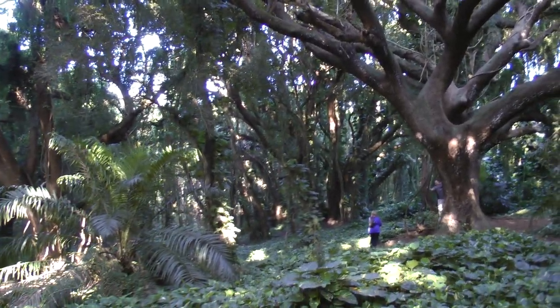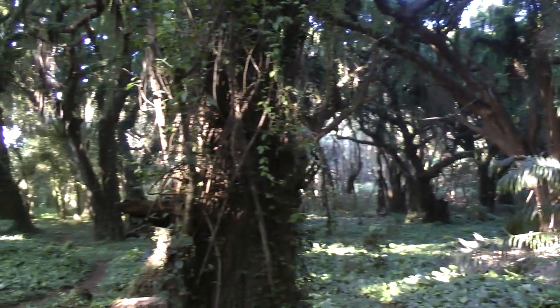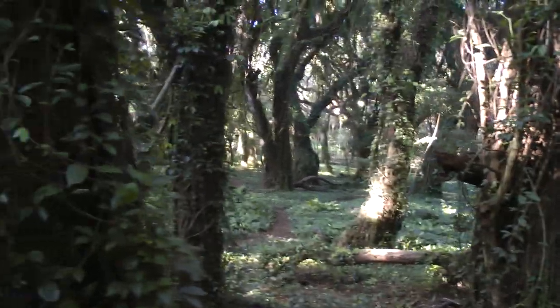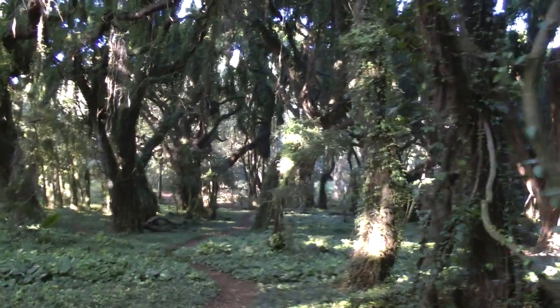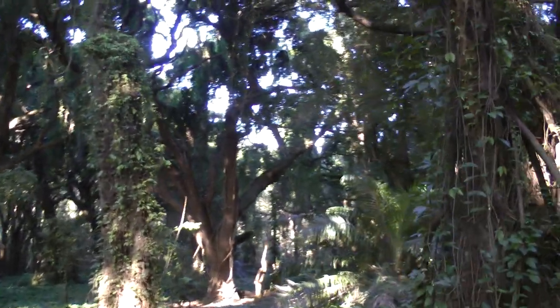Isn't it beautiful? Doesn't it look like Avatar? It does — that's the only thing I can ever think of to say. This does look exactly like Avatar, one of my favorite films. Mine too. I'm sure we can go down this path. This one's pretty trip free. This is an amazing banyan grove.